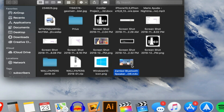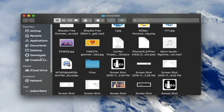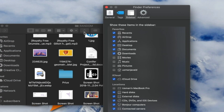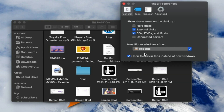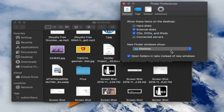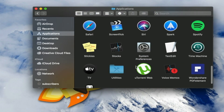In the Finder sidebar on the left, you can customize what appears. Open a folder, go to Finder in the top menu bar, then Preferences, and choose what you want to show — iCloud Drive, Movies, and so on. You can also set the default Finder window to open to your Desktop. Under Advanced, there are a few extra settings, though I find them less significant.